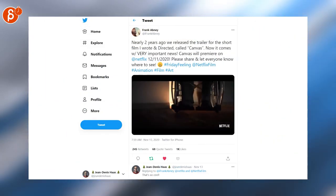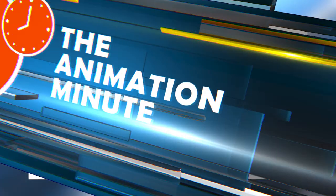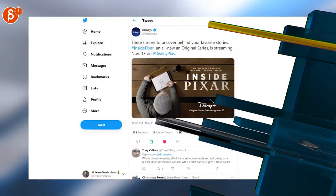Frank is posting that his short Canvas will premiere on Netflix on December 11th — fantastic news, can't wait to watch it. If you have Half-Life: Alyx, it includes a three-hour in-game developer commentary.